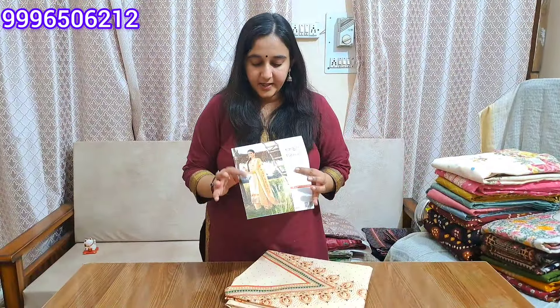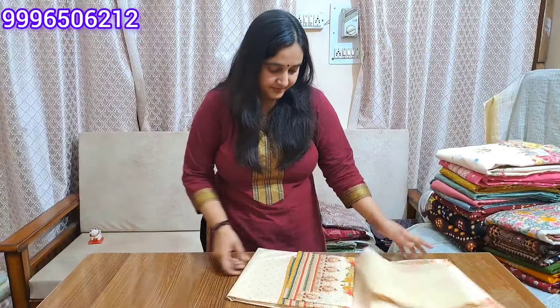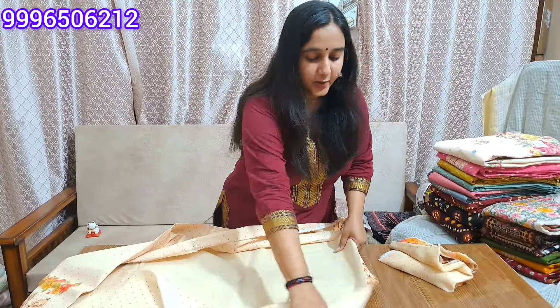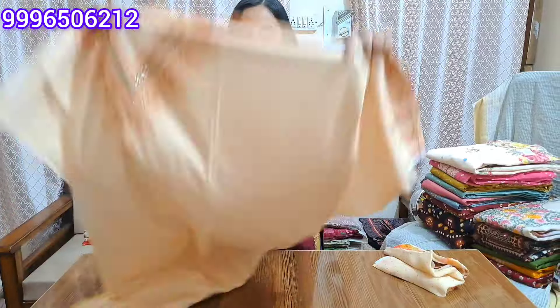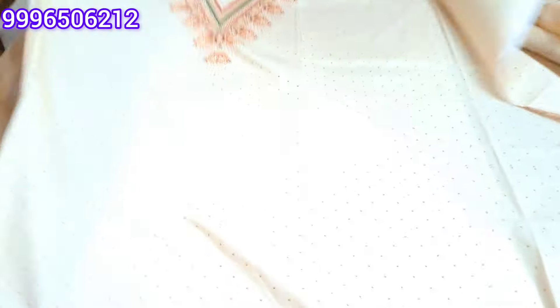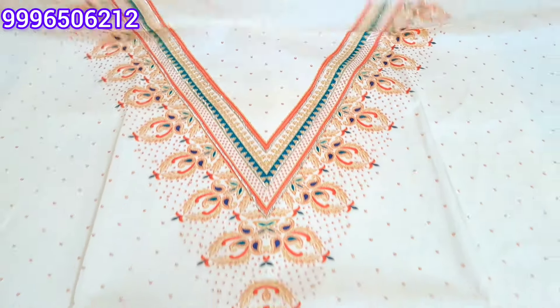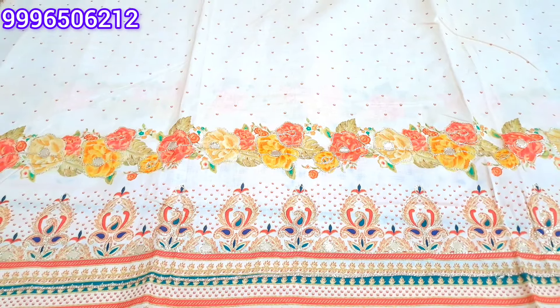This will be a cremish tone. This is the design — a heavy neck pattern. It will be a full digital print. This will be a beautiful diamond with very beautiful diamond work. This will be the same for sleeves.